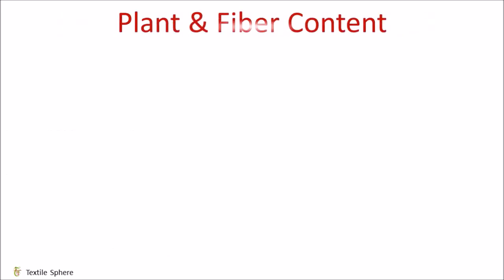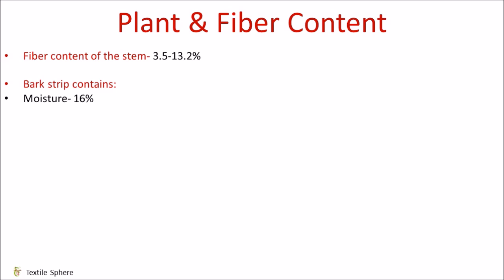Next, let's discuss about plant and fiber content. The fiber content of the stem is around 3.5 to 13.2%. The bark strip contains 16% moisture, 38% cellulose, 8% hemicellulose, 8% lignin and 7% ash.